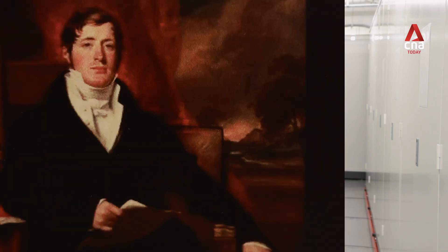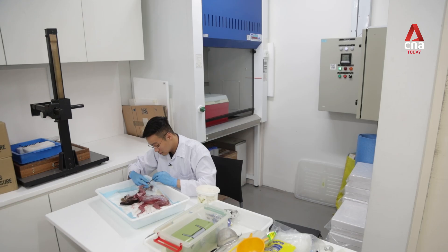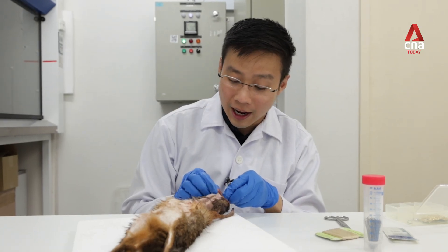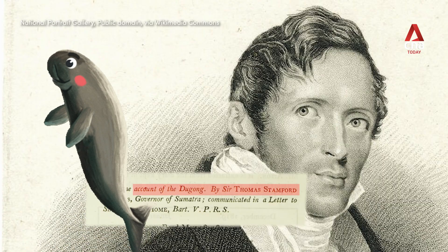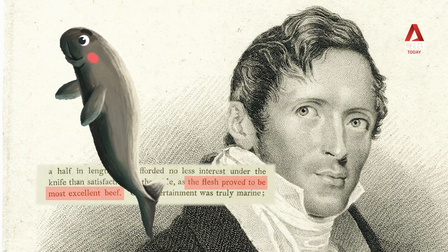A little known fact is that Raffles was also a naturalist — he came for the animals too. In the old days when people were preparing specimens, it was not uncommon for them to eat what they prepared. In fact, Raffles actually noted in his description of a dugong — I think word for word the quote was: 'most excellent beef.'